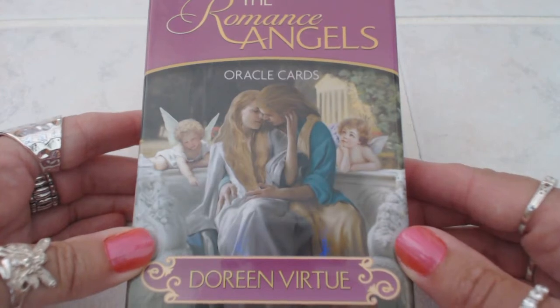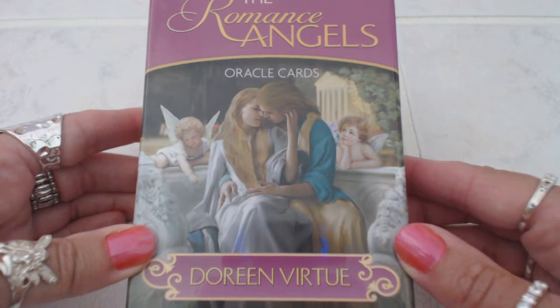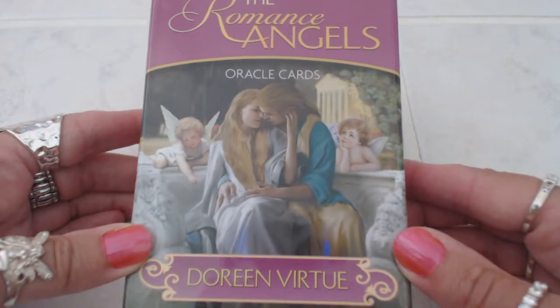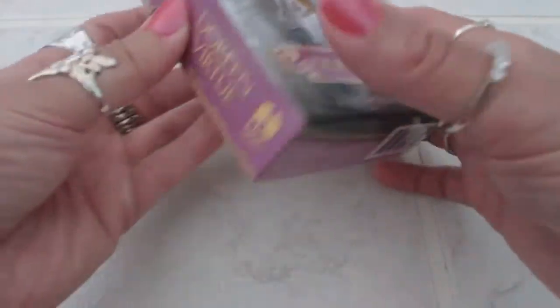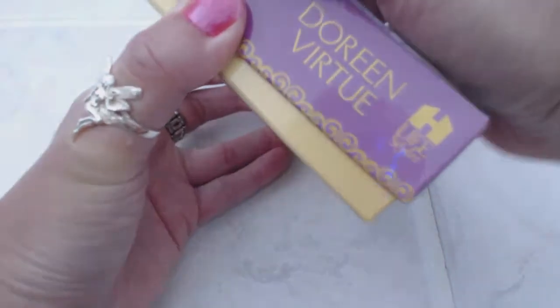Hi, this is Tracy HD and I want to thank you for joining me today for another Oracle Tarot deck card review. Today we will be reviewing the Romance Angels by Doreen Virtue, and I just received these cards today, so this will be the first time I'm seeing them as well.